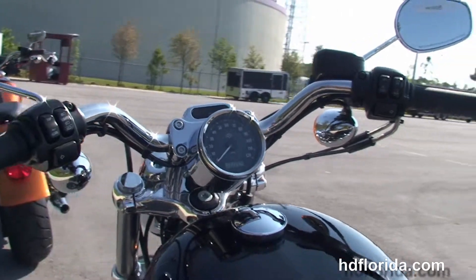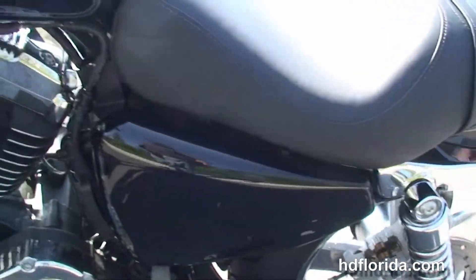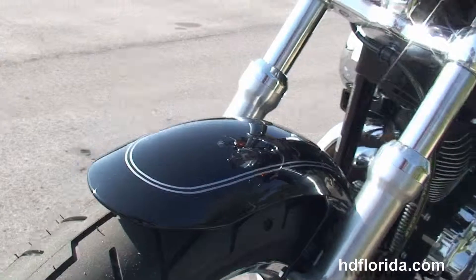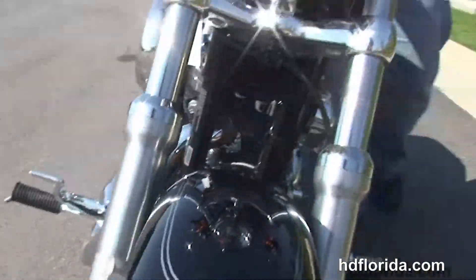This bike carries a two-year limited warranty that's extendable out for a total of seven years of factory warranty. Finance new Harley-Davidsons up to 84 months. It's in the gorgeous vivid black color, and be sure to ask about our Fly and Ride program.